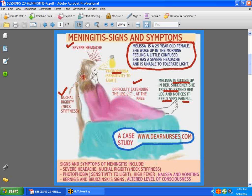The symptoms of meningitis you would expect to find include severe headache, nuchal rigidity, photophobia — which is a sensitivity to light — high fever, nausea and vomiting. And there are two classic signs: Kernig's and Brudzinski's signs, as well as an altered level of consciousness.